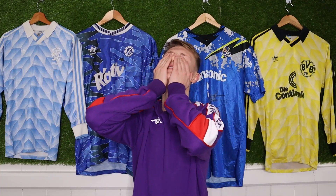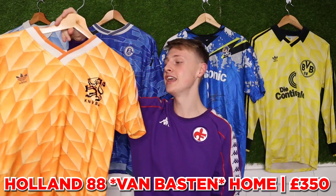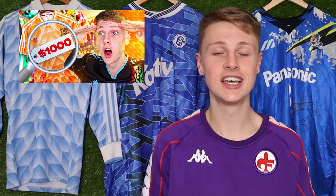£350 got us a genuine original Holland 88 shirt with Van Basten on the back, which is just so cool. We've done an entire video talking about it, so we're going to move on.